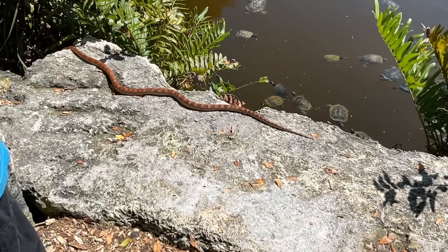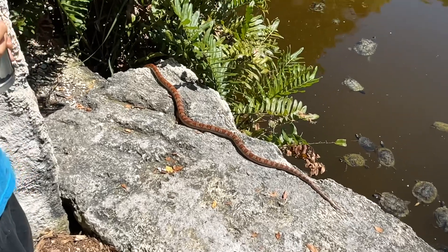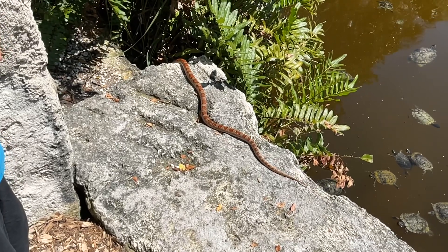Juveniles are similar in appearance to adults, but they may be more brownish in coloration. Corn snakes are found throughout mainland Florida in every county, and they also occur throughout the Florida Keys.